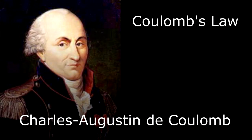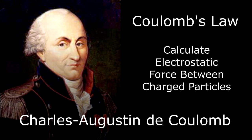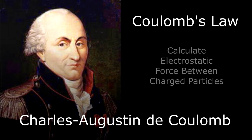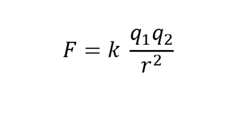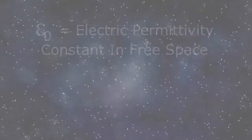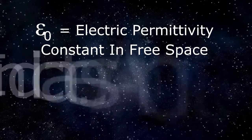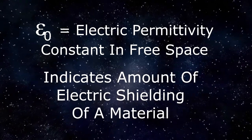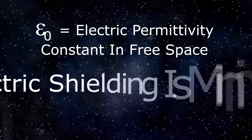The only reason that gravity wins cosmically on large scales is that almost everything in the universe is electrically neutral. Coulomb's law is an exact formula derived from experiment that allows us to calculate the electrostatic force between two or more charged particles. The force is proportional to the product of the charges and inversely proportional to the square of the distance between them. The constant of proportionality k is 1 over 4π times epsilon naught, where epsilon naught is the electric permittivity constant in free space.